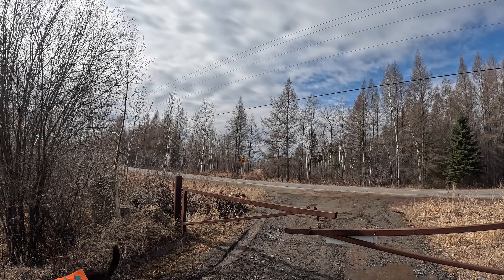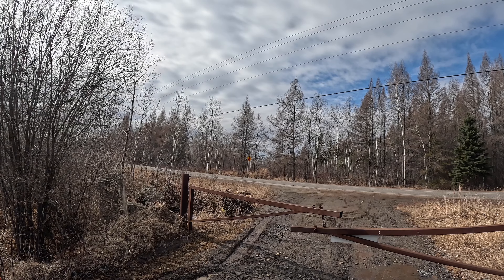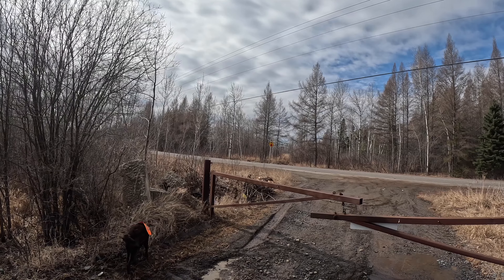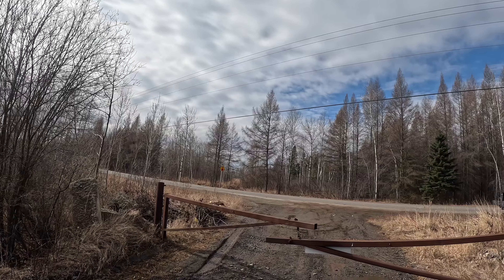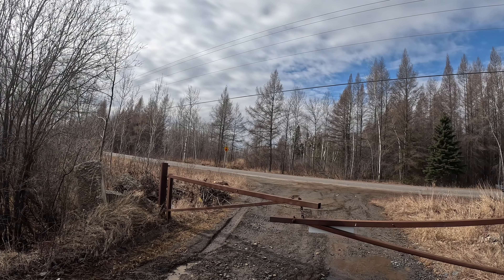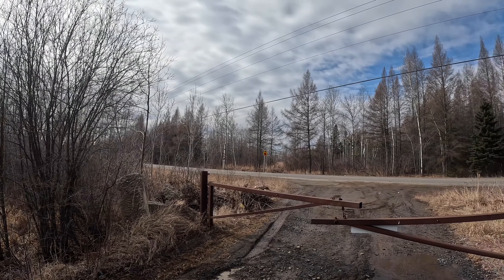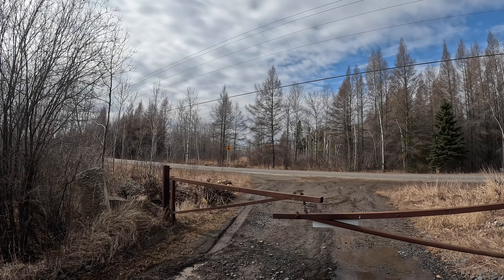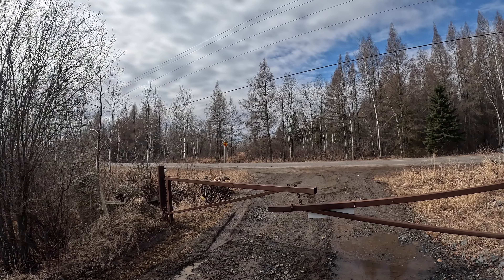Welcome back to another episode of Offbeat Adventures. We're standing here on the grade of the former Grand Trunk Pacific Railway and later Canadian National Railway's Graham Subdivision. We are just on the western outskirts of the city of Thunder Bay. Right in front of us is a very well-known road called Maple Ward Road that runs north and south. What we're going to be doing today is exploring the grade in this area and a very unique feature known as the moose's nose or the devil's elbow.